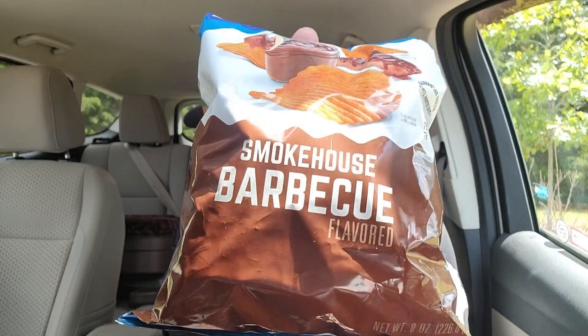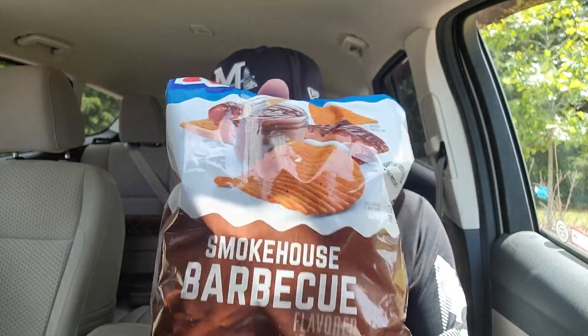I mentioned in the first video of the day — we're doing a Dollar General haul day, three videos. I believe this is video two, hopefully we get to video three. I've already reviewed these — I'll show you Smokehouse Barbecue Ruffles right there — and now we're doing a beverage.